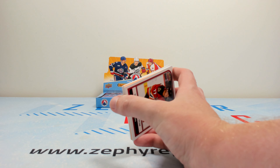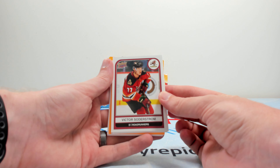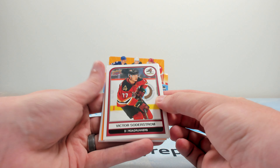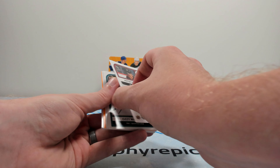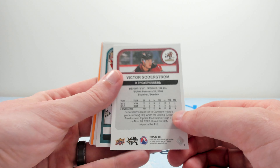First look at it — I'm kind of torn on what the design looks like. The design is a lot more like what it typically is: a very basic, faux retro design on that OPC-kind of card stock.